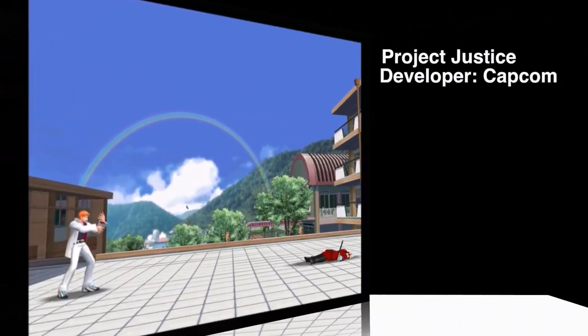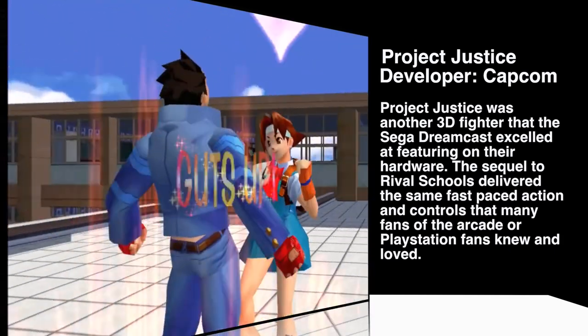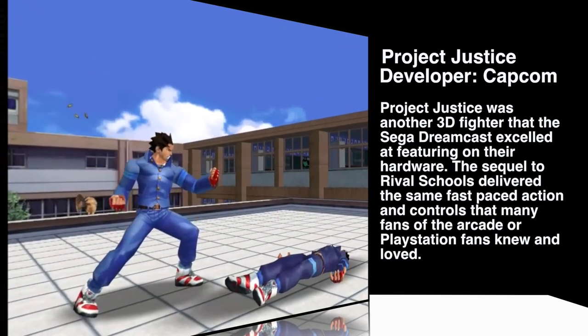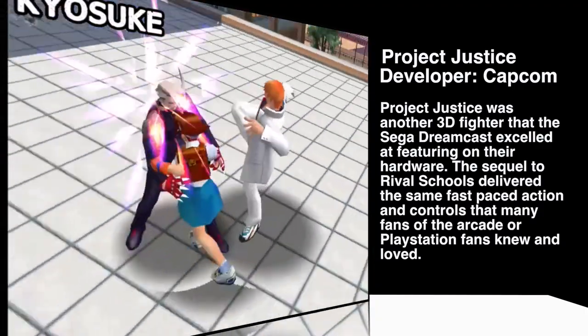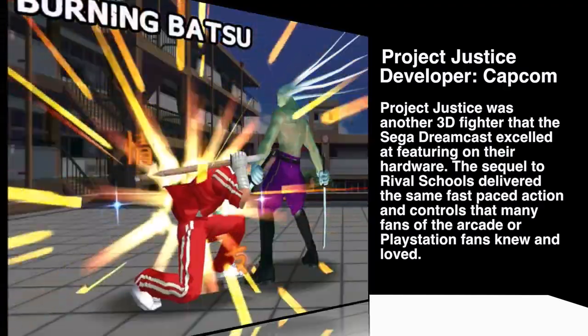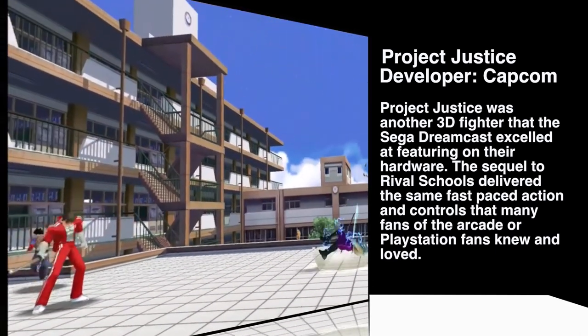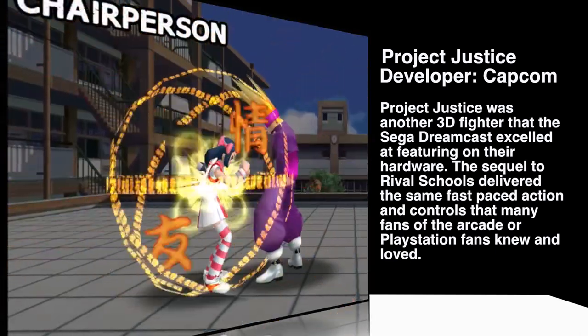Project Justice, developed by Capcom and released December 17th, 2000. It's a 3D fighting game and a sequel to the PS1 classic Rival Schools. It was originally an arcade game early in 2000 and was quickly ported to the Dreamcast. Project Justice ditches the traditional two-on-two tag battle from Rival Schools and instead adds a third character for a three-on-three tag battle. With 20 playable characters, it's a fun 3D action fighter that lends its style to the Mortal Combats and Soul Caliburs of the 3D platform.